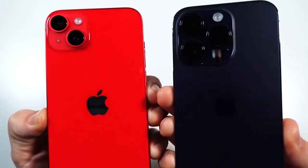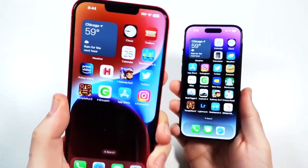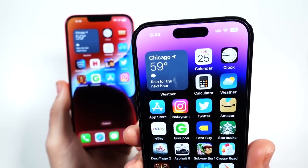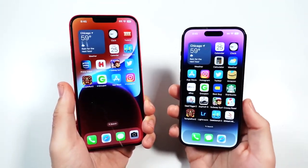iPhone 14 Plus versus iPhone 14 Pro — which one to choose? The reason I'm making this video is because a lot of people say just get the 14 Pro. It's only $100 more and it's a way better option than the iPhone 14 Plus. Well, let's talk about that in this video.